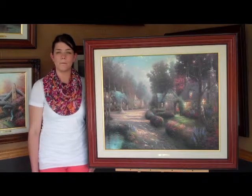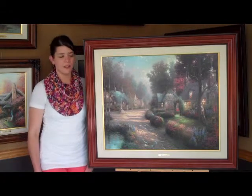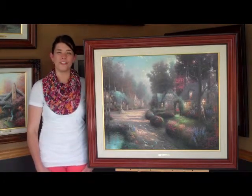This is Cobblestone Lane 1 by Thomas Kincaid. In the artist's own words, Cobblestone Lane 1 winds its way through a rustic village.